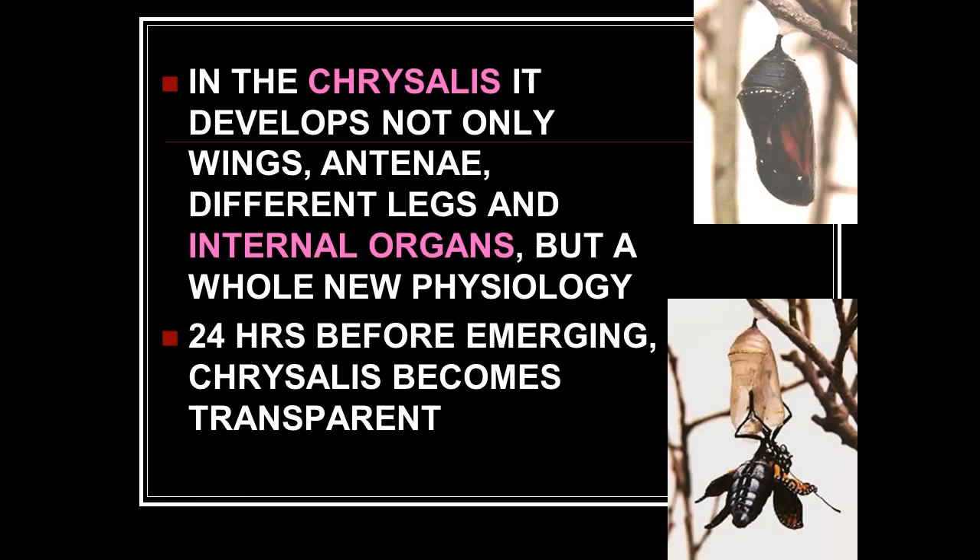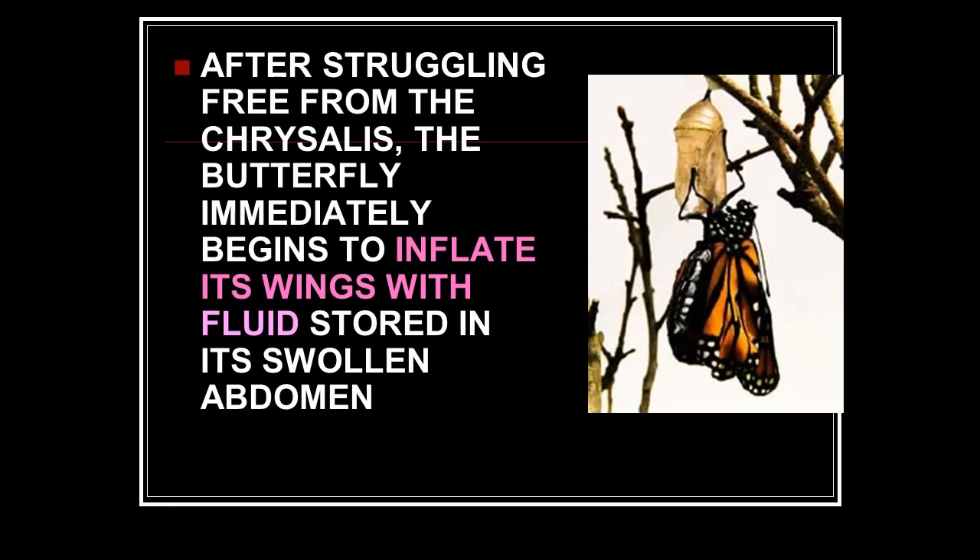24 hours before emerging, the chrysalis becomes transparent and you can see the butterfly ready to come out. After struggling free, the butterfly immediately begins to inflate its wings with fluid stored in its swollen abdomen. If it doesn't have fluid stored in its abdomen it can't pump it to the wings, the wings can never spread, it can never fly, and the whole species is gone. Does it also have to have pumps, a tube system going to the wings? All of this has to be pre-set up, or it can't even spread its wings — and that's just one small function out of thousands that have to occur for this transformation.